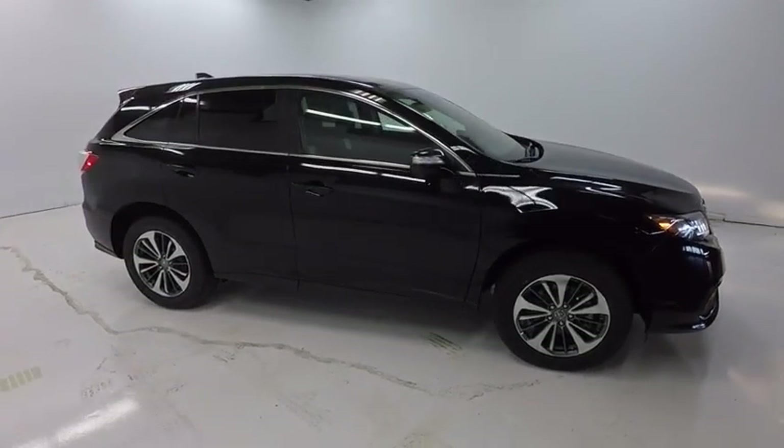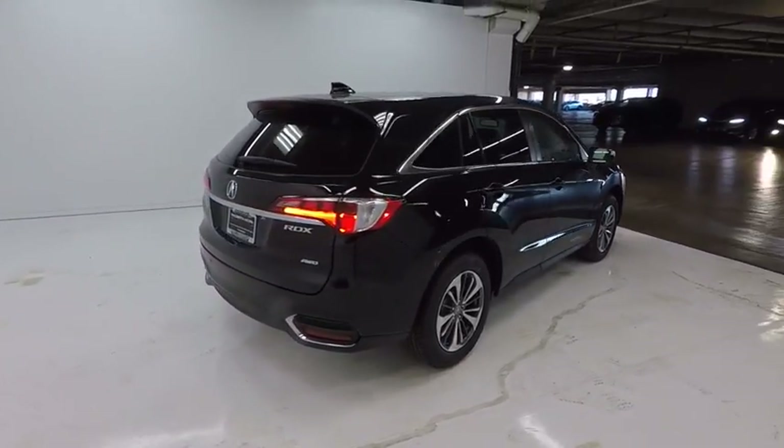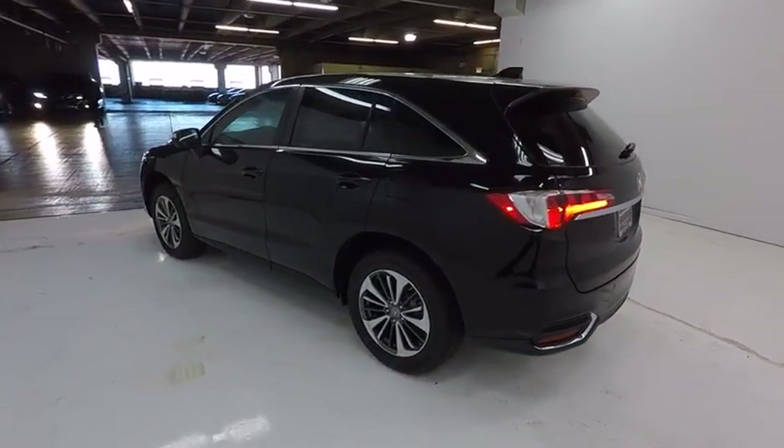The 2018 RDX. Viewed as Acura's answer to BMW's sporty X3, the RDX offers a stylish interior, plenty of sport, and a nice amount of utility. This vehicle has less than 100 miles.